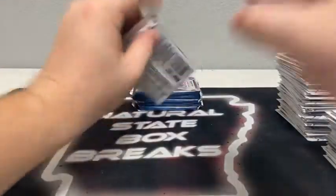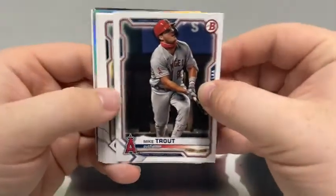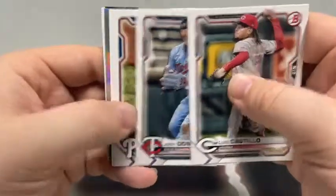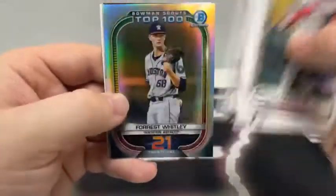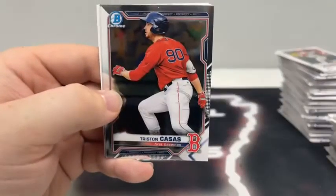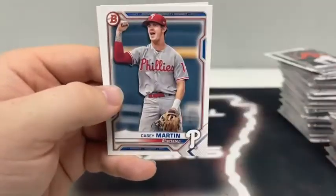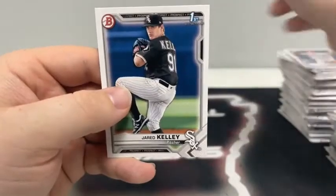And here we go with blaster box number five — our final 72 cards of the break. Pack number one: give us a sick autograph. We start with Mike Trout, Luis Castillo, Cody Bellinger for the Dodgers, a paper Josh Donaldson, Aaron Nola, Joey Gallo. A top 100 Bowman Scouts — Forrest Whitley. Chrome Tristian Casas and Wander Franco for Tampa. We've got an Esmiel Manea first Bowman paper, Casey Martin and Jared Kelly on the first Bowman for the Chicago White Sox.